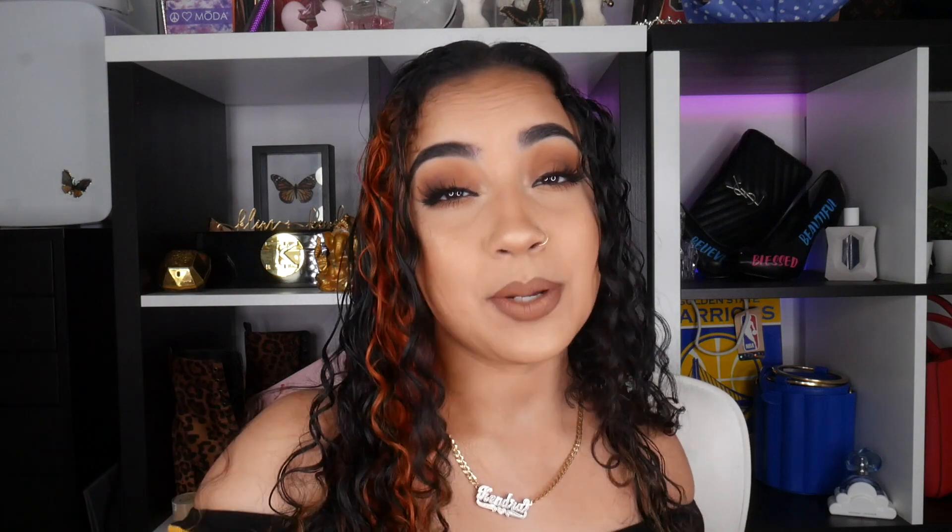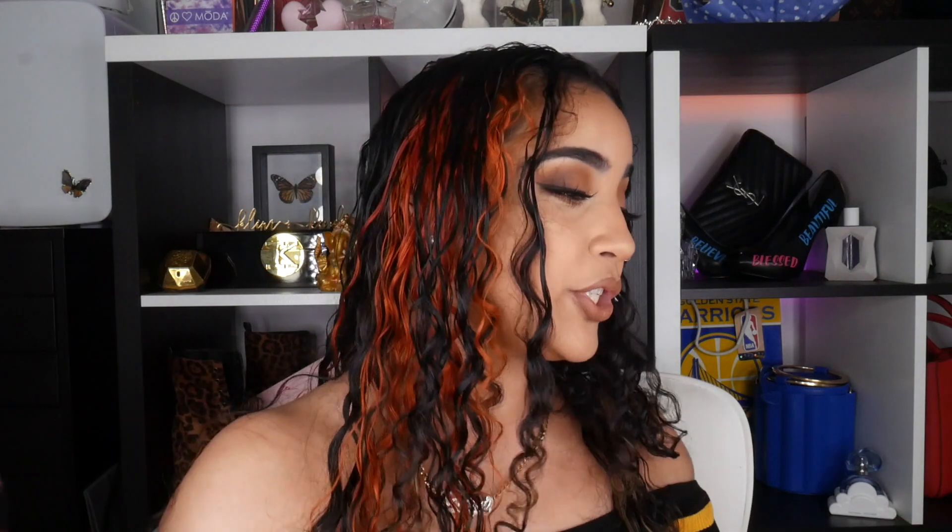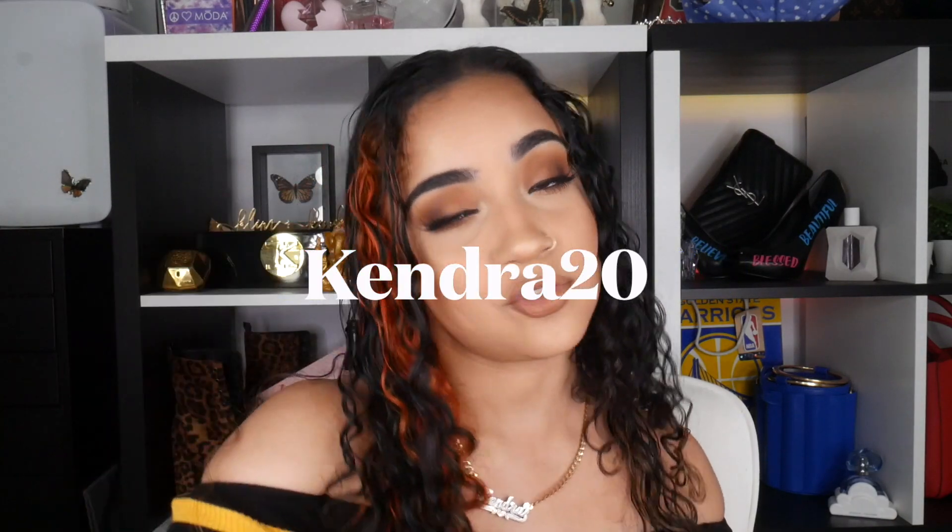I'd like to thank Italo Jewelry for sending me these beautiful pieces and for sponsoring this portion of the video. If you want any of the rings, check the description box below for direct links. Italo Jewelry also hooked my followers up with a discount code — it's kendra20. Not only will you get the listed price, you'll also get an extra discount. All the information is in the description box below.